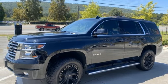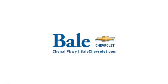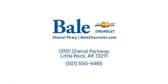See it for yourself when you take it for a test drive. Looking for an unbeatable deal? Come to Bale Chevrolet. We look forward to helping you at Bale Chevrolet.